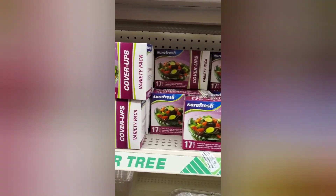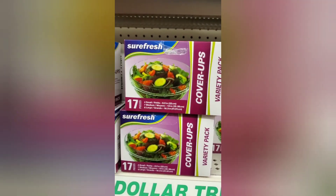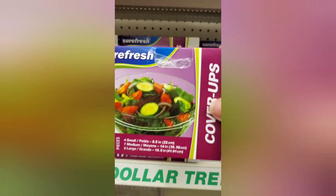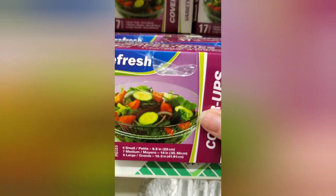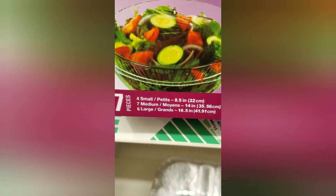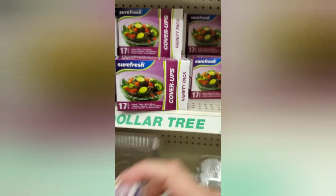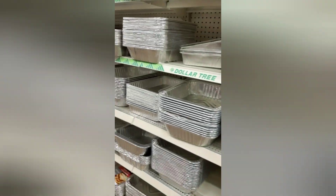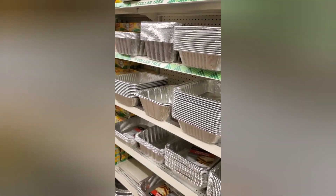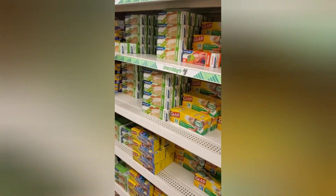Popping in real quick — look at these, they're carrying the cover-ups. They fit over any bowl, any container. There are 17 in here: four petite at 8.5 inches, seven medium at 14 inches, and six large at 16.5 inches — for a dollar. I'm buying that for sure. I'll let you guys know how I like those. That is definitely a new item that I have not seen.